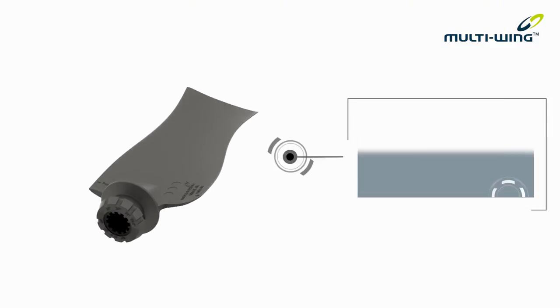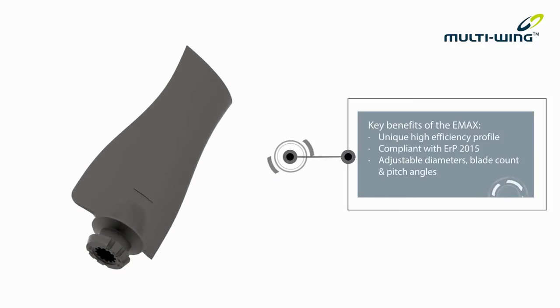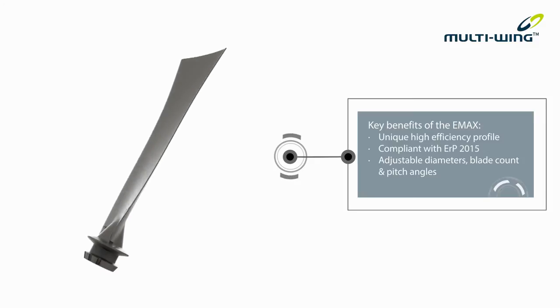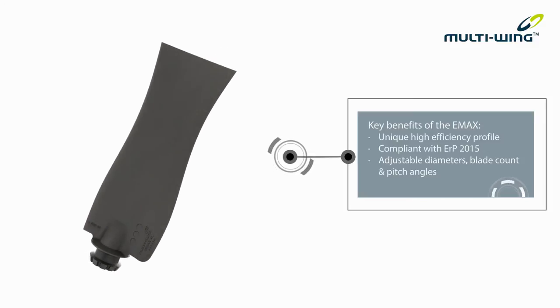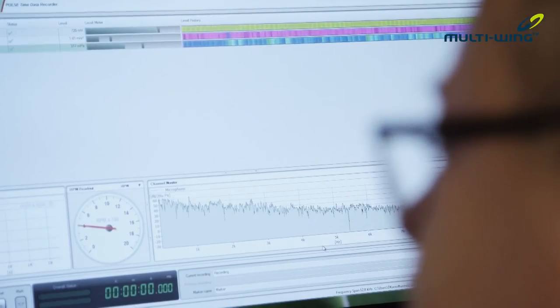It retains all the benefits of the Multi-Wing modular system and yet has a unique profile. The E-Max 4 exceeds the efficiencies of standard axial fans, reducing the power consumption. And it does so more quietly, reducing the noise emissions by 2 to 3 dB.